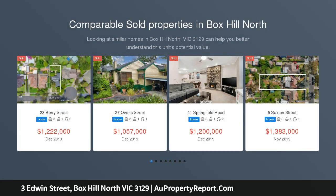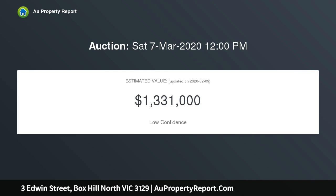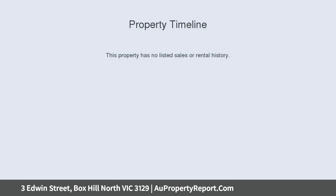Rarely will you find a more perfect opportunity than this, situated in a tightly held location and offering a host of enticing options for the savvy buyer or investor. In a suburb that's fast evolving as one of the eastern suburb's most desirable places to live, this neat and tidy weatherboard home has a bright future ahead of it.